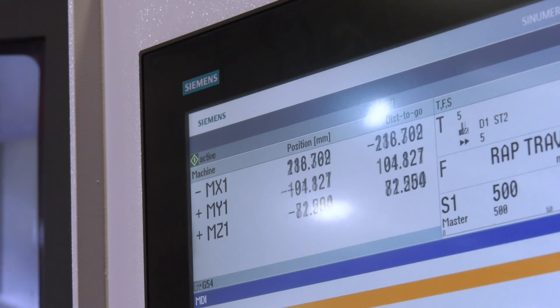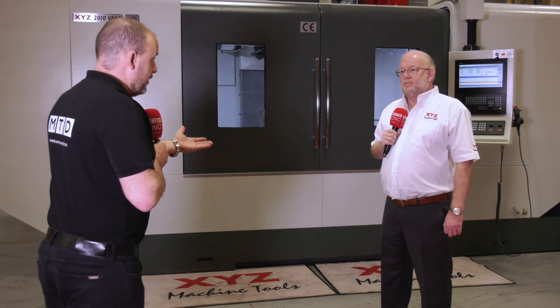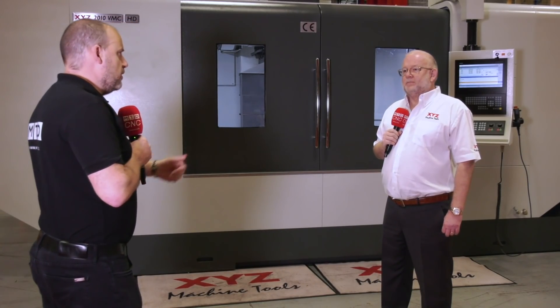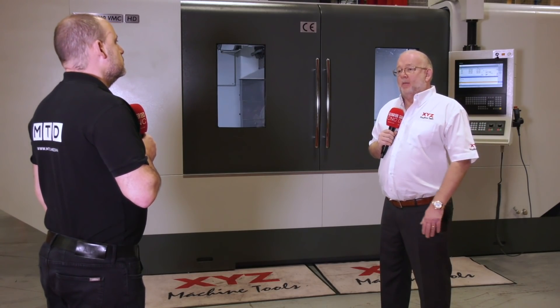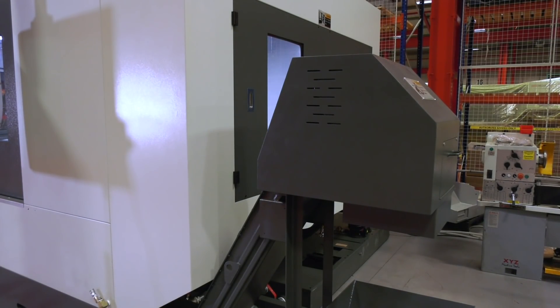Do these machines come pretty well geared up? There are plenty of options you're going to need — getting swarf out of this, for example. Does it come with a conveyor, through-spindle coolant, all of those elements? Through-spindle coolant is an option, probing is an option, but the swarf conveyor and bin is a standard feature. So there you have it — big vertical machining centers available here from XYZ and currently in stock.